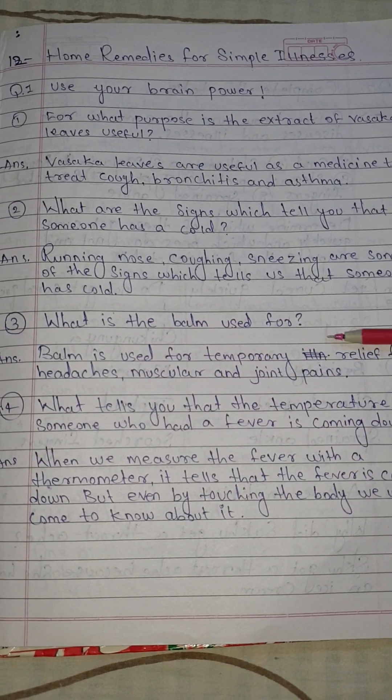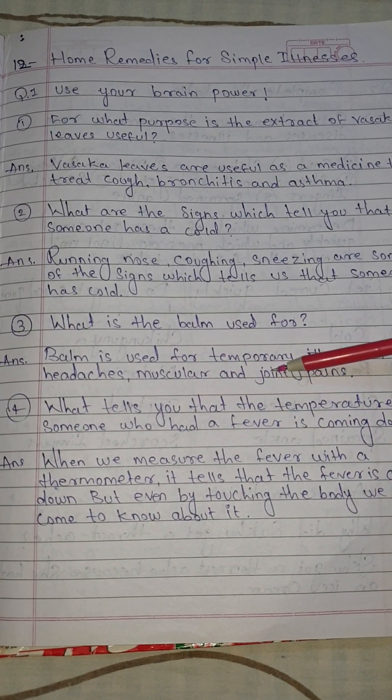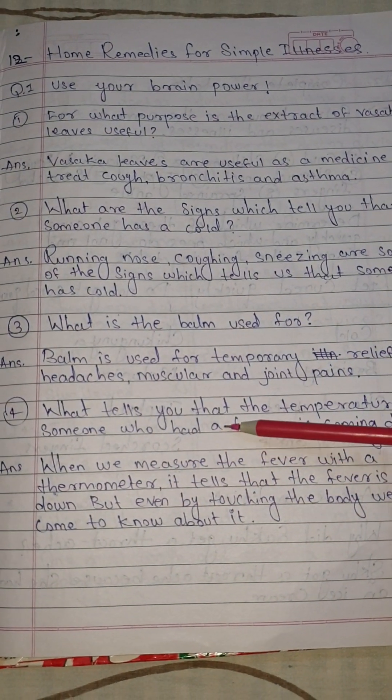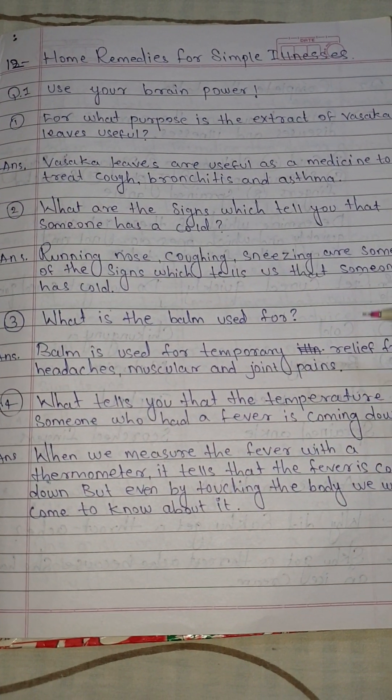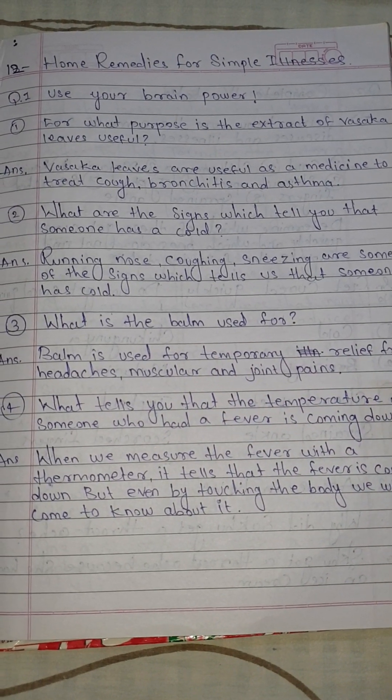Answer: Balm is used for temporary relief from headaches, muscular and joint pains. Number 4: What tells you that the temperature of someone who had a fever is coming down?